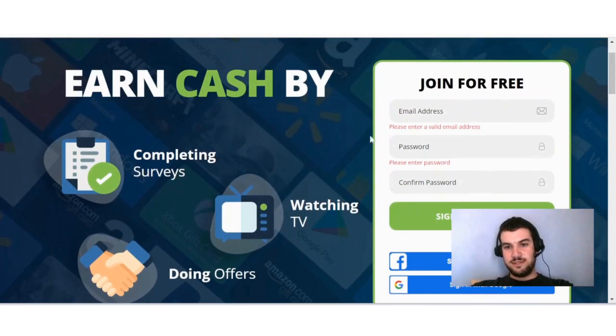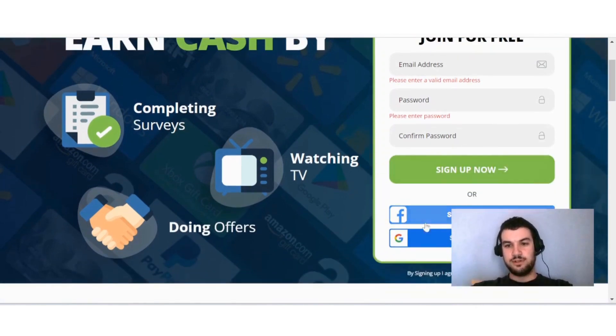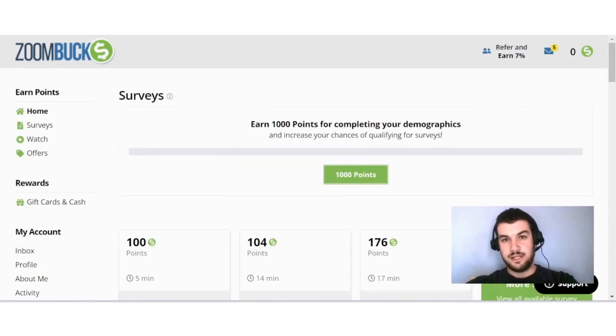To set up an account with them is very easy. You can just put in your email, create a password, confirm that password, and hit sign up. Or you can just sign up with either Facebook or Google. Once you're done creating an account, this is what your dashboard will look like.